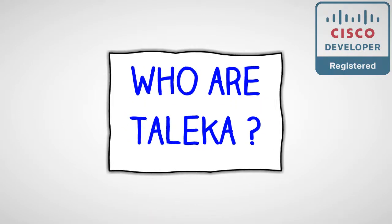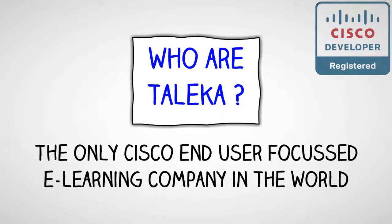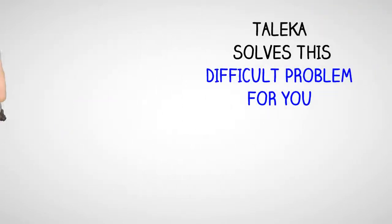Who are Talica? The only Cisco end-user-focused e-learning company in the world. Talica solves this difficult problem for you.